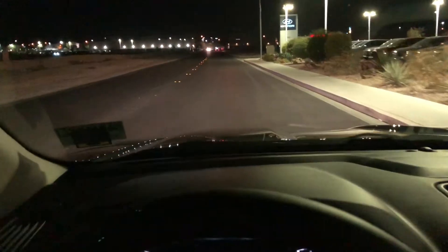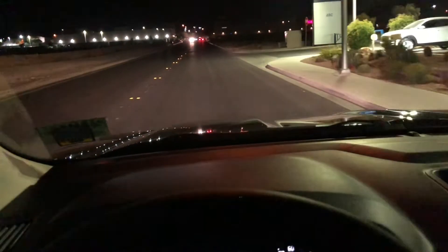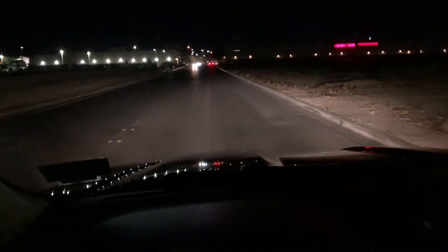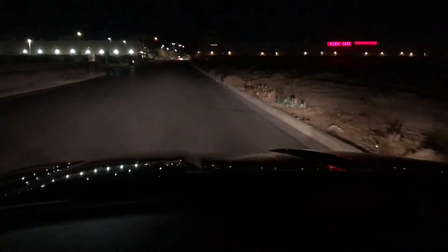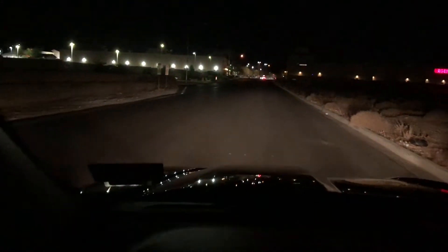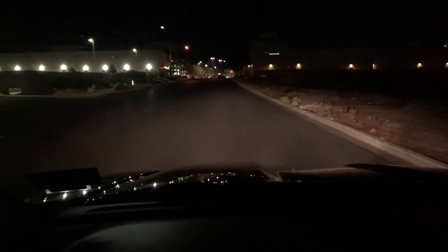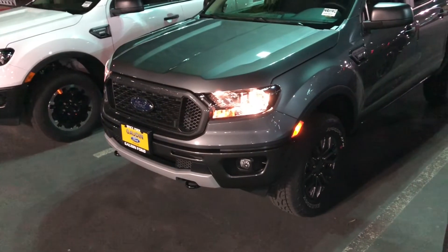Alright guys, getting ready to enter a pretty dark street so you can see what these headlights light up. There's a car coming so I'm going to wait till that goes by. Alright, car just went by — you can see it lights up pretty good. No fog lights... wow, fog lights make a huge difference. But yeah, I think they do the job.